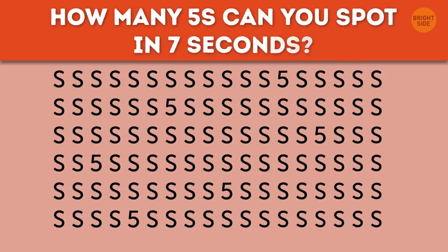How many fives can you spot in 7 seconds? Did you get all 6?